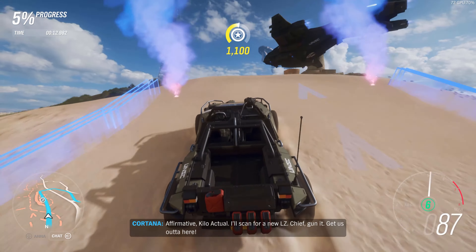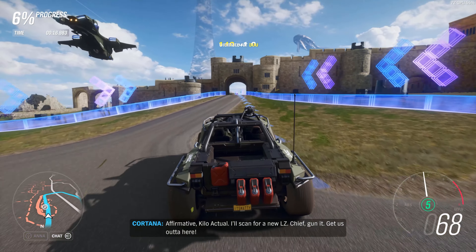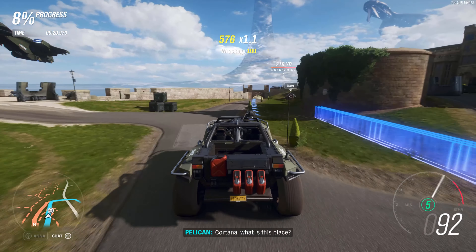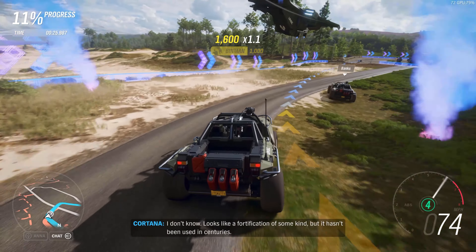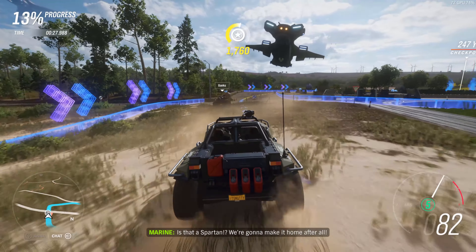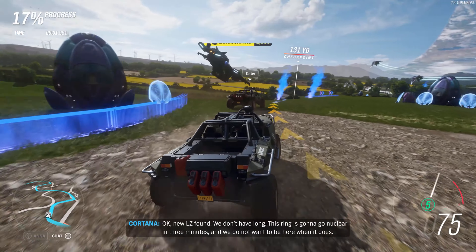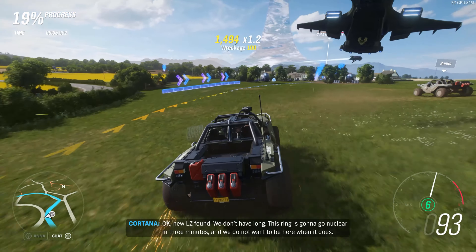They wrapped the blog post up by mentioning the confirmed Xbox Series X optimized titles. The list includes Assassin's Creed Valhalla, Bright Memory Infinite, Cyberpunk 2077, Destiny 2, FIFA 21, Gears 5, Halo Infinite, Madden 21, Marvel's Avengers, Scarlet Nexus, Scorn, Second Extinction — which I am hyped as hell for — The Medium, and plenty more. That's my coverage of this blog post.